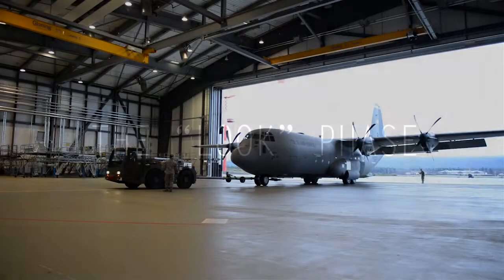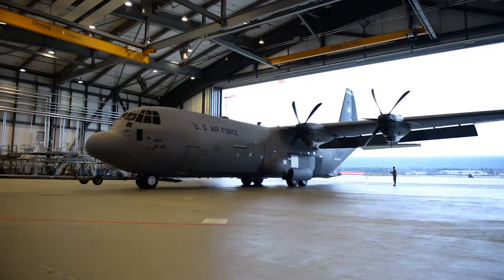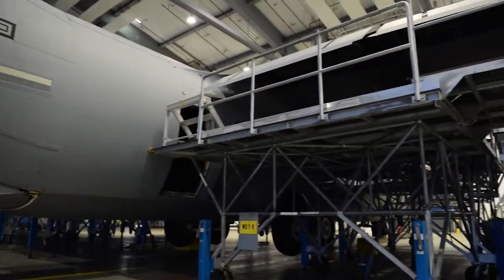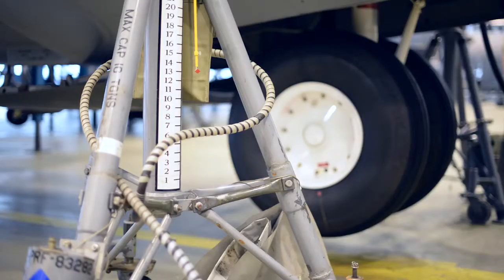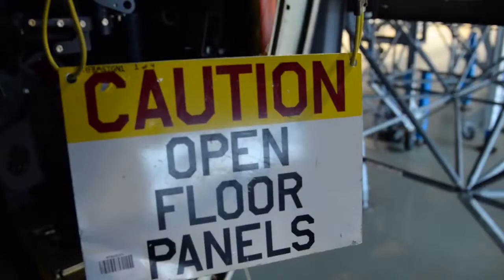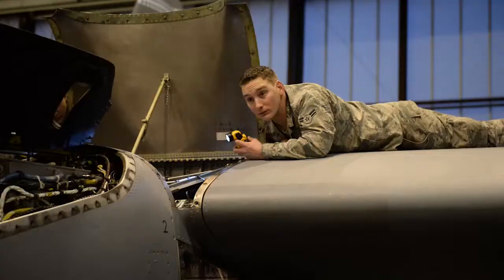The first thing we're going to do is tow the aircraft into the hangar, pull the jacks out, and full jack the aircraft off the ground. That allows us to get up close and personal with the aircraft so we can walk freely under it while it's up. Then we're going to start taking the panels off and safing the aircraft for maintenance — pulling circuit breakers and applying warning tags.